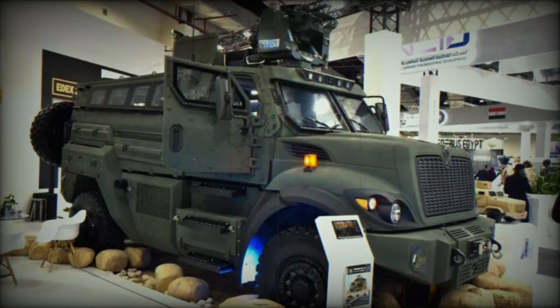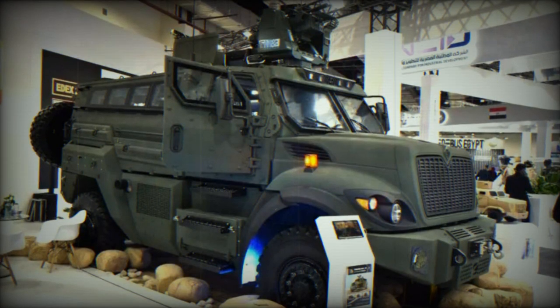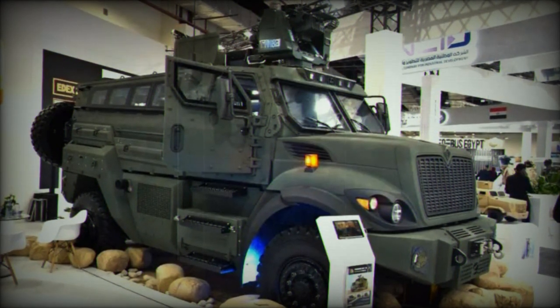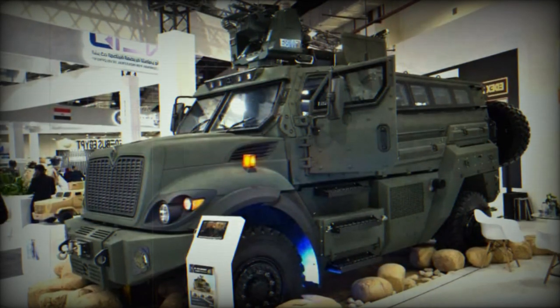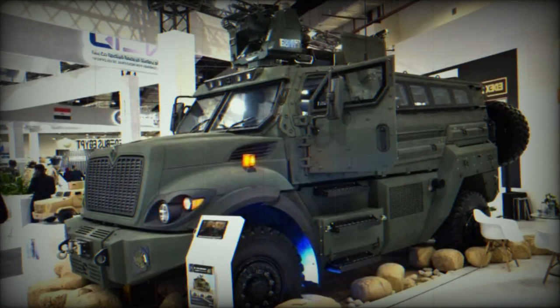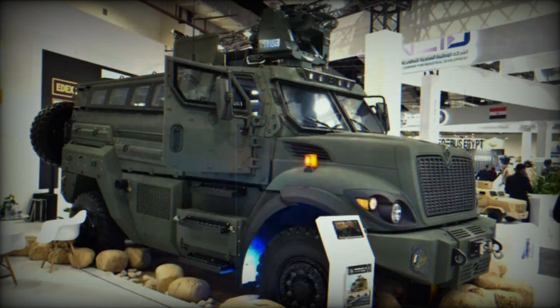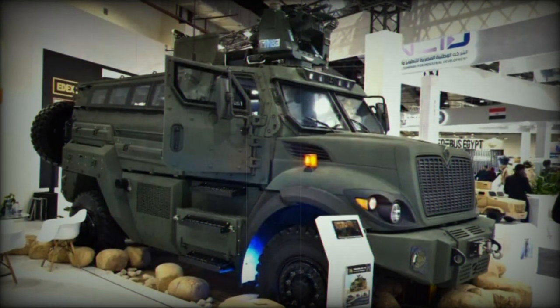As an official partner of EDX 2023, the editorial team of Army Recognition had the opportunity to discover the Temsa-6, a multi-role 4x4 armored vehicle that meets the diverse requirements of the Egyptian army. Designed for a wide range of missions — from casevac to electronic warfare, air defense, and command post operations — the Temsa-6 is an impressive addition to the Egyptian defense arsenal.